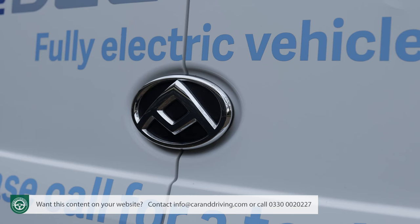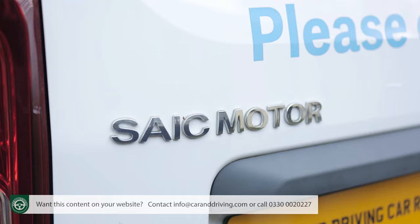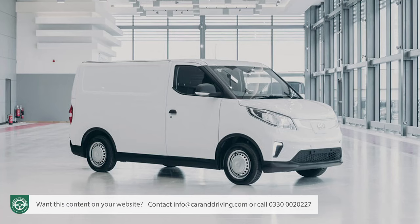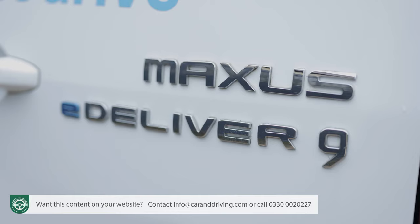Maxxis might still be a brand unfamiliar to you. It's owned by Chinese manufacturing giant SAIC Motor, who bought out LDV in 2009, then renamed it, and have since set about revolutionising the LCV product range, most recently with full EV models — the mid-sized E-Deliver 3 and this large E-Deliver 9.